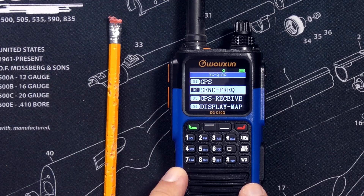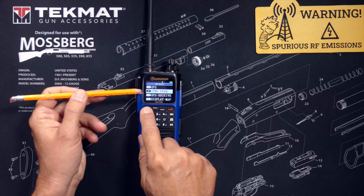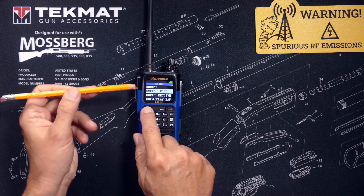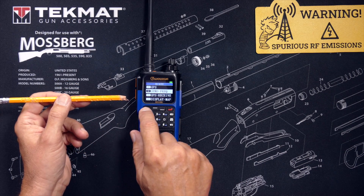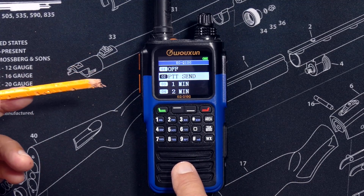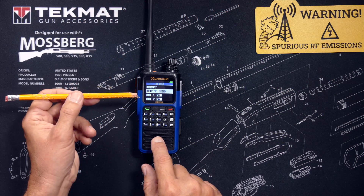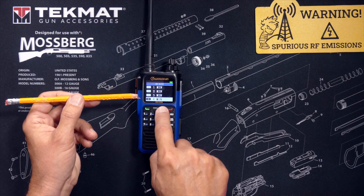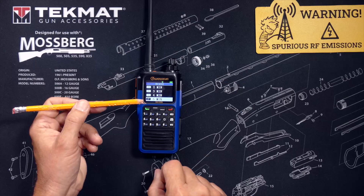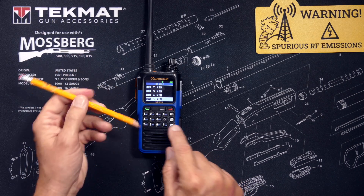Then set option number two, send frequency — and that is referring to the frequency of how often the GPS data is sent, not the frequency that it is sent on — and select how often you want to send your GPS data. Option number two will send the data every time you press the push-to-talk button, but you can select longer intervals. For example, selecting option number seven would make the GPS data send only once every five minutes when pressing the push-to-talk button.